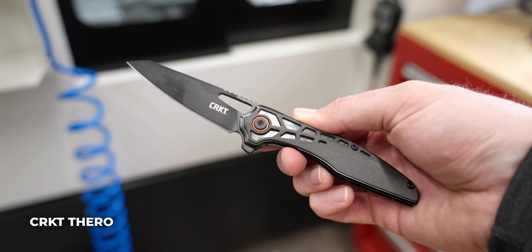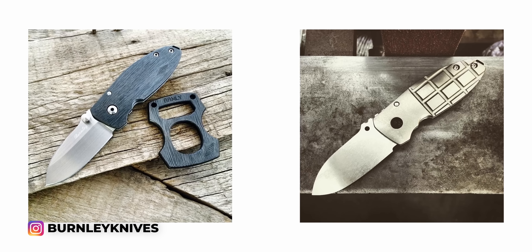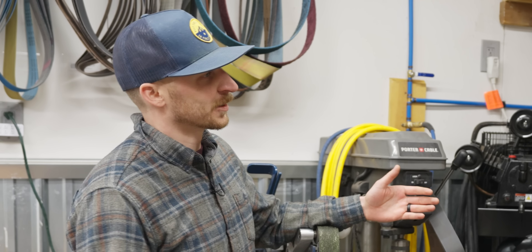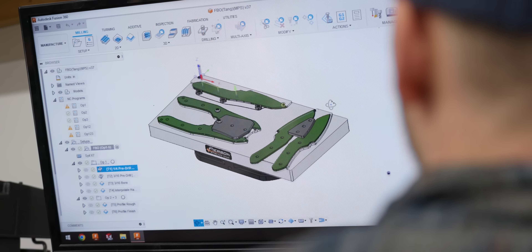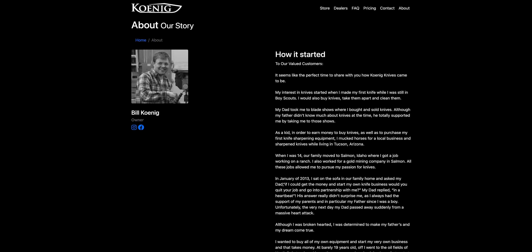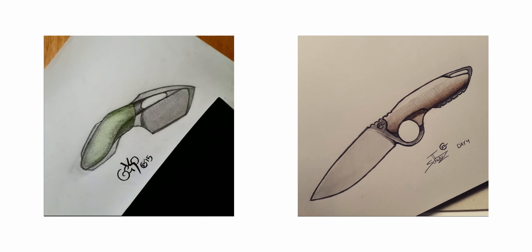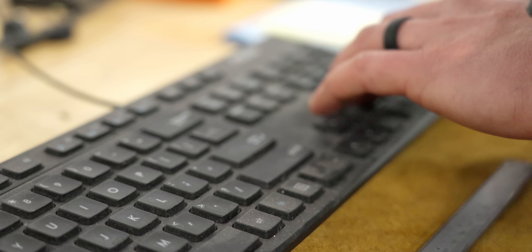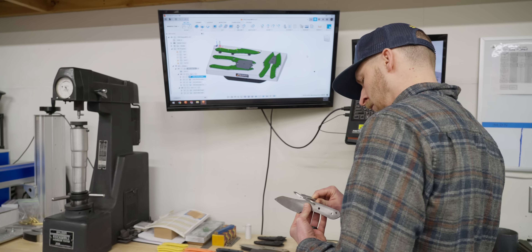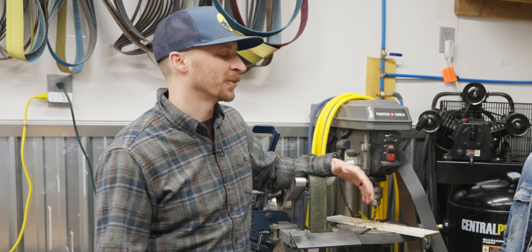A lot of knife makers become designers after making knives — you'll see their knives at Cabela's and can find the custom knife that inspired them. TJ had a backwards beginning: he was a mechanical engineering student learning 3D CAD modeling when his high school buddy Bill Koenig of Koenig Knives asked him to draw a knife design. TJ offered to 3D model one instead, designed a few knives for him, and things rolled from there — designing for production companies, still having never made a knife himself.